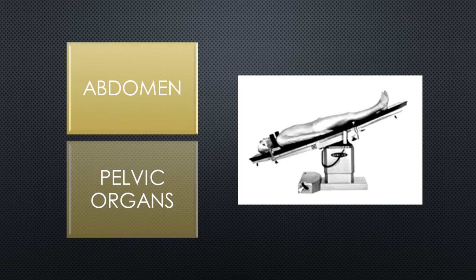The Trendelenburg position involves the patient in a supine position with the head down and feet elevated. Patients may be placed in this position for surgical procedures involving the abdomen or when needing improved access to pelvic organs.